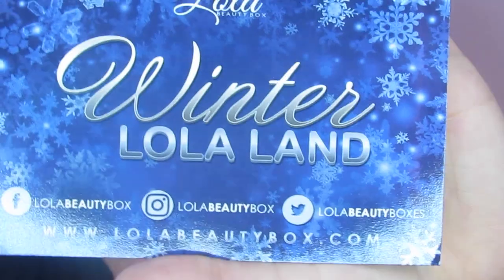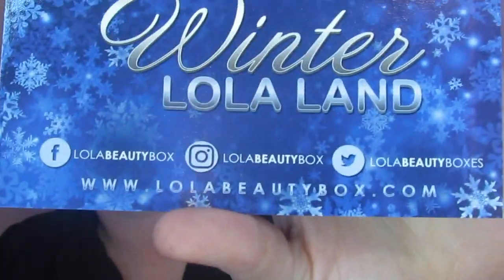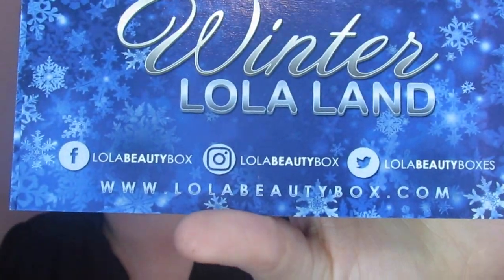I'm going to show you this December box. The theme is so cute — it is Winter Lola Land. Here we have all their social media info. I'll link their website down below, and if I have a referral link I'll link that down below for you guys too. This is the card; it's got all my info on the back. So we're just going to jump right in.